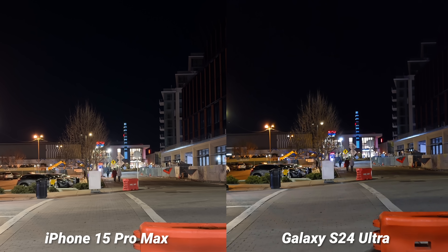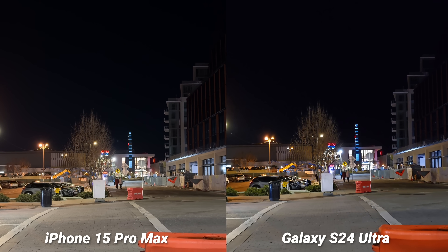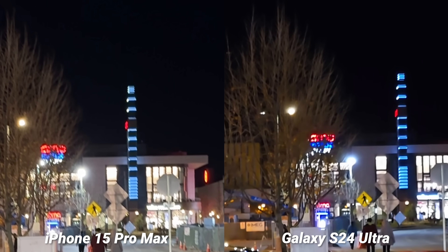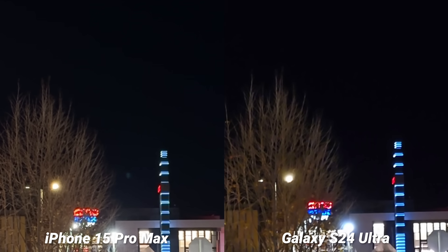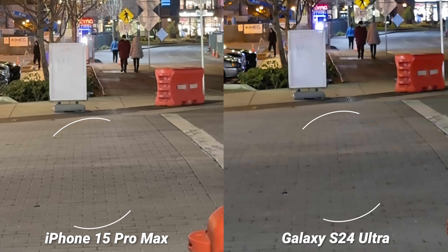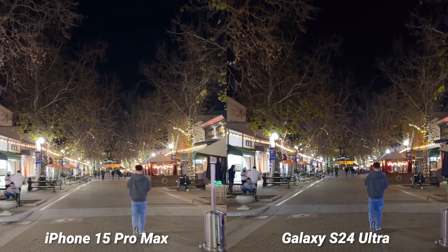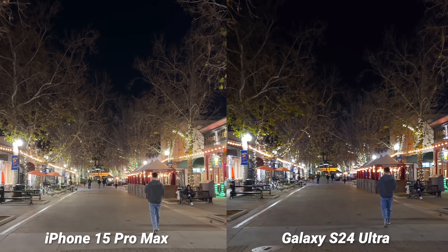Samsung listened to direct feedback and addressed the noise in nighttime video — you can definitely see they improved here. The sky is black, the scene looks like nighttime, and they're closer than ever at this point. When you punch in you can see that noise reduction at work — the iPhone keeps the tree more intact, and punching into the foreground the iPhone does retain more detail across the entire frame. I hope Samsung tunes this for the next camera update, but in some scenarios the Galaxy S24 Ultra is retaining a little bit more detail.